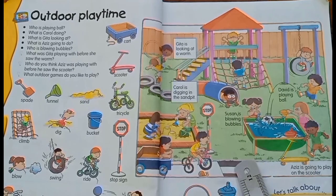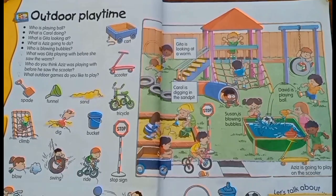This is a zebra crossing. Why do we use a zebra crossing? To cross roads safely. He is going to play on the scooter.